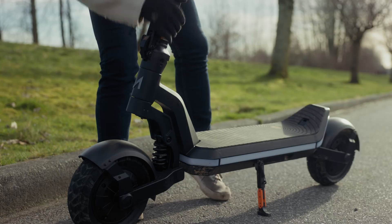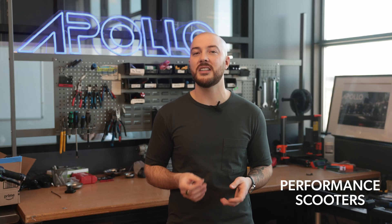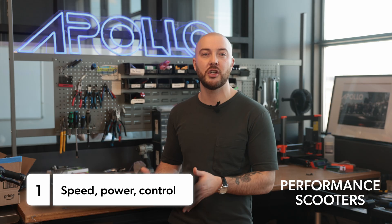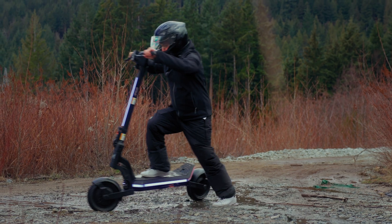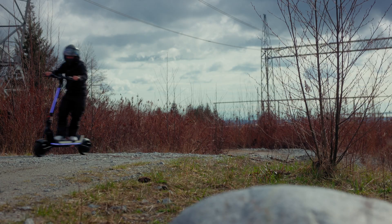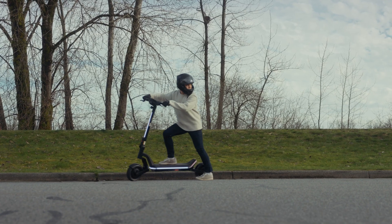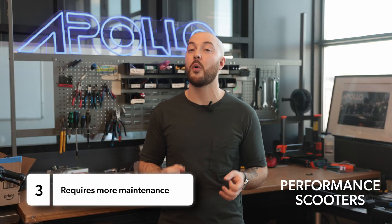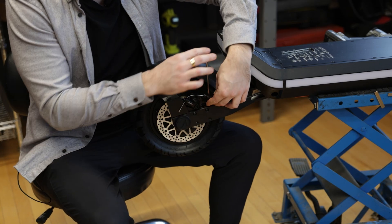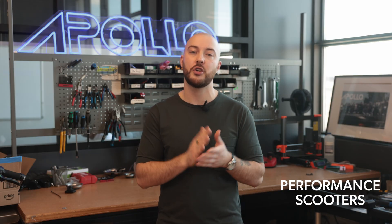Performance scooters, on the other hand, are built for more powerful and longer rides. If you're looking for speed, power, and control, this is the category for you. Performance scooters are built to go faster and offer a smoother ride, even at high speeds. They are ideal for riders who crave thrill or need serious power for longer commutes, hilly terrain, or heavier loads. Of course, that also means they require a bit more maintenance — you'll likely need to adjust or fine-tune certain components like the suspension or brakes to match your preference.